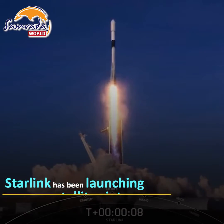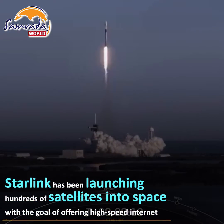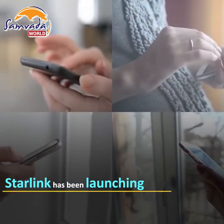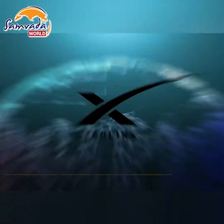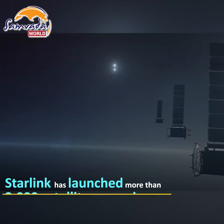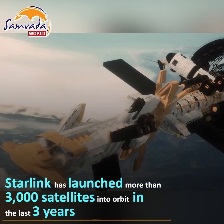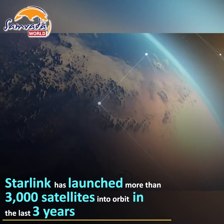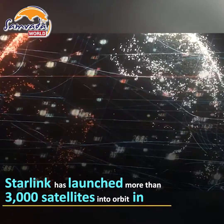Starlink, a division of SpaceX, has been launching hundreds of satellites into space with the goal of offering high-speed broadband internet to subscribers. Starlink has launched more than 3,000 satellites into orbit in the last three years and recently secured $885.5 million in grant funds from the U.S. Federal Communications Commission.